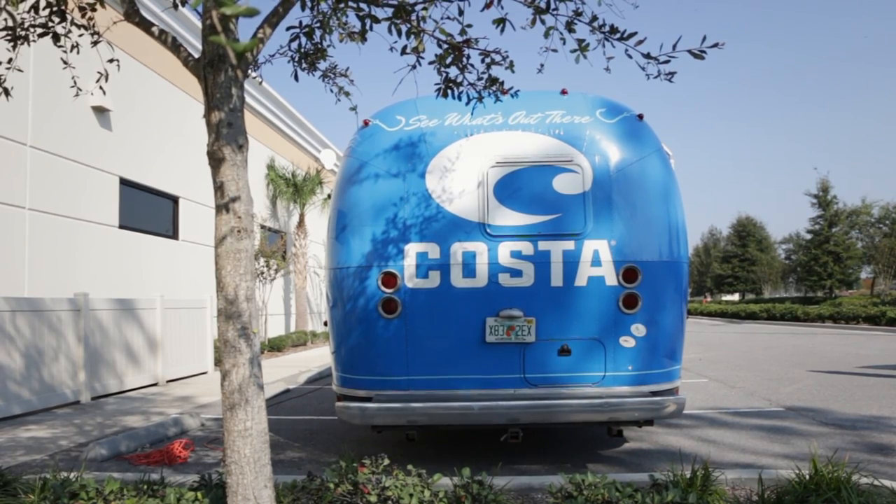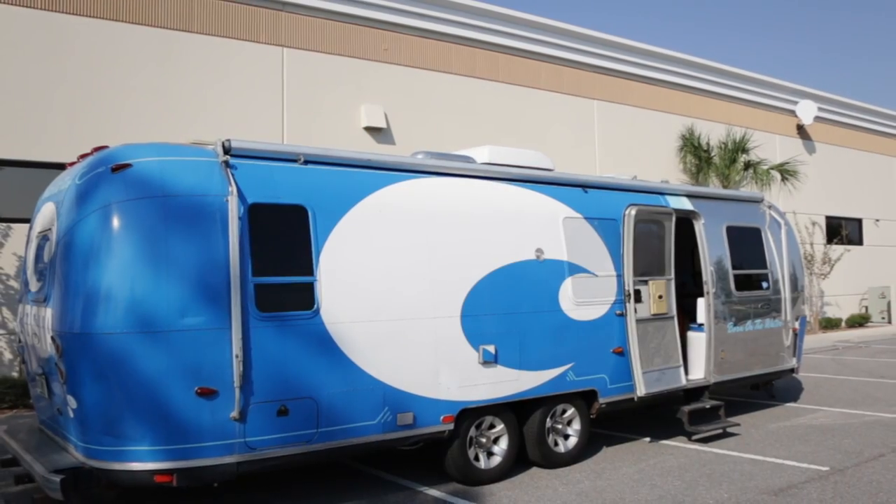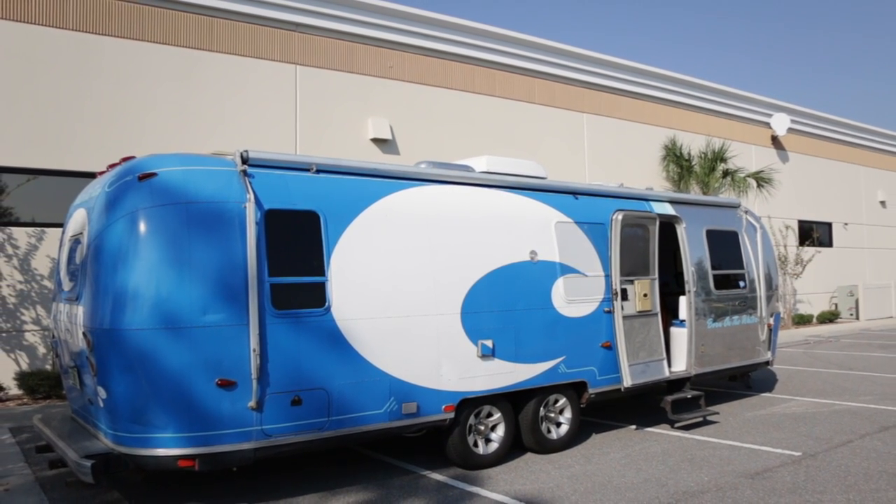Hey everyone, this is Sunglass Rob from SportRx and I'm here with my good friend Renato, director of sales from Costa. We're in this amazing vintage Airstream — it's the Costa Airstream they take to events as a setup to get customers in and show them product. This thing is beautiful, and speaking of beautiful, I'm super excited.